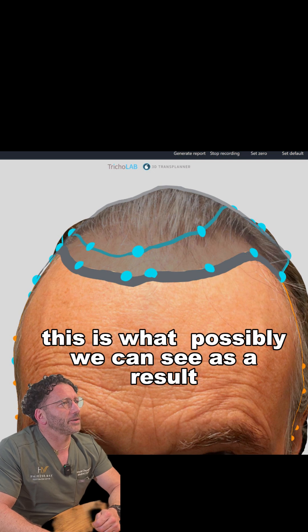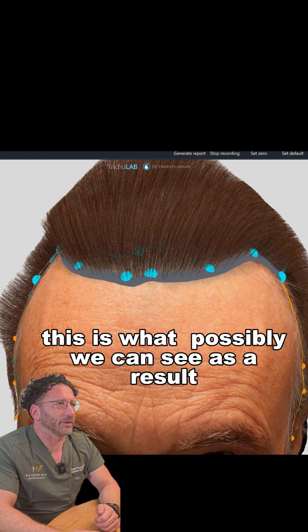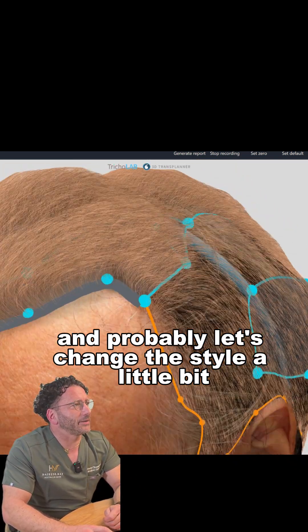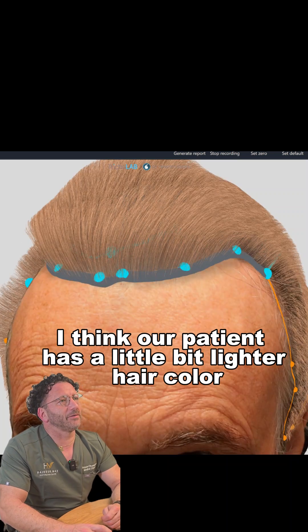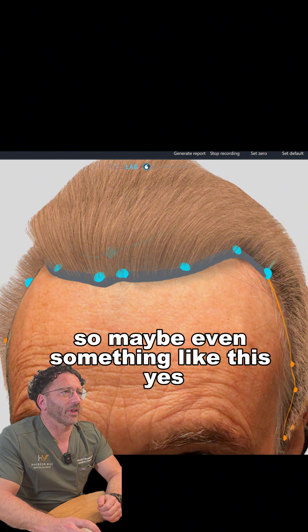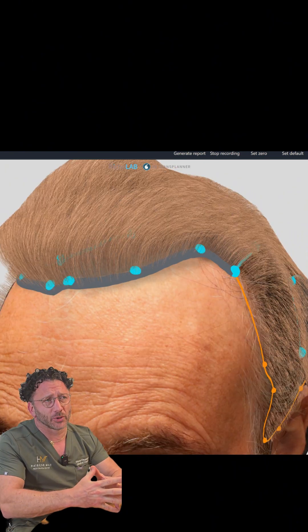This is what we can possibly see as a result. Let's change the style a little bit — I think our patient has slightly lighter hair, maybe even something like this. We hope that all the hair will continue to grow despite the autoimmune condition.